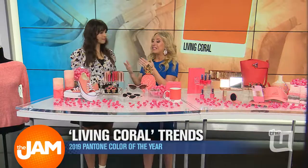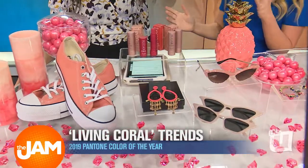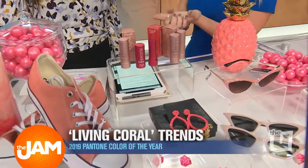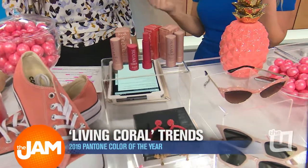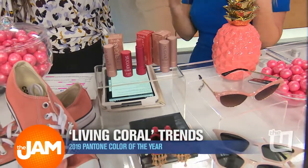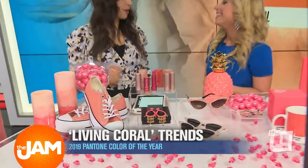That really leads us to the next item — this really great Fresh SPF lip treatment. For those of you who might be a little scared of coral and just trying it out, go for a lipstick like this. It's a little more natural, and even though it's really cold in Chicago, you still want to get that SPF. This is a great item, it's $24 — a little bit of a splurge, but it's one of those products that will last you a lifetime. And it does double duty too.